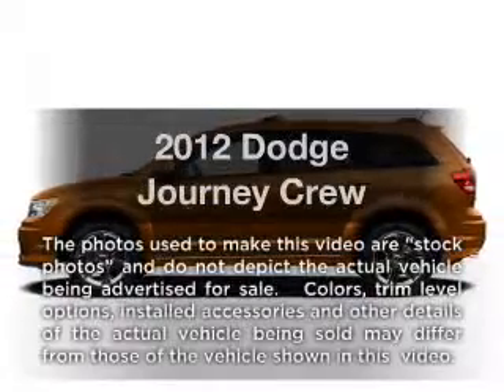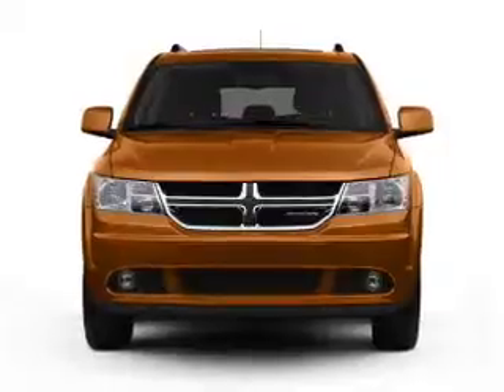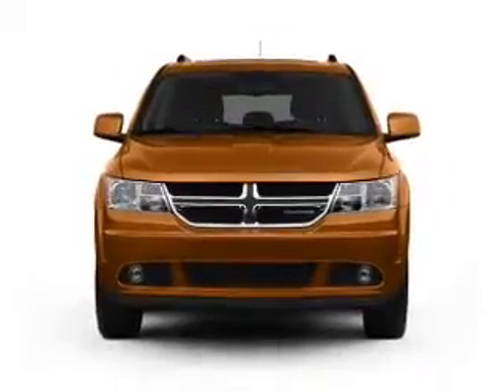Introducing the 2012 Dodge Journey — this is the set of wheels you've been looking for, with a reliable six-cylinder engine driven by an automatic transmission.